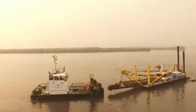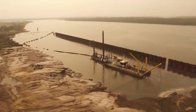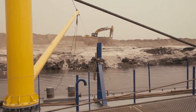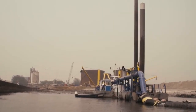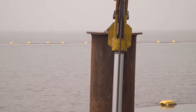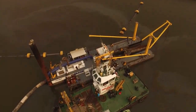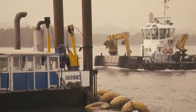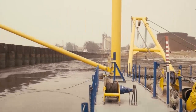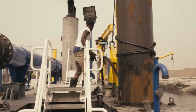Gezeigt werden zwei Saugbagger der niederländischen Marke Damen, die sich in puncto Leistung unterscheiden. Der CSD 350 wiegt 55 Tonnen, arbeitet in einer Tiefe von 9 Metern und produziert bis zu 2000 Kubikmeter Material pro Stunde. Er ist mit einem leistungsstarken Schneidwerkzeug ausgestattet. Das zweite Modell, der CSD 500, wurde speziell für den Tiefseebetrieb entwickelt: Hier beträgt die Produktivität bereits 4000 Kubikmeter pro Stunde, das Gewicht 220 Tonnen und die maximale Arbeitstiefe 25 Meter.